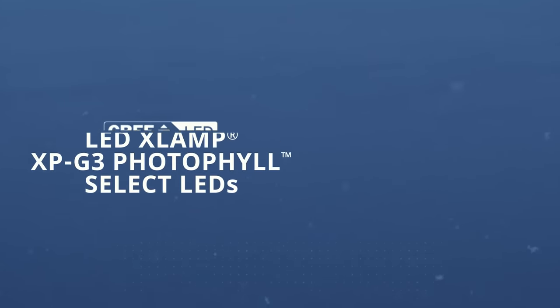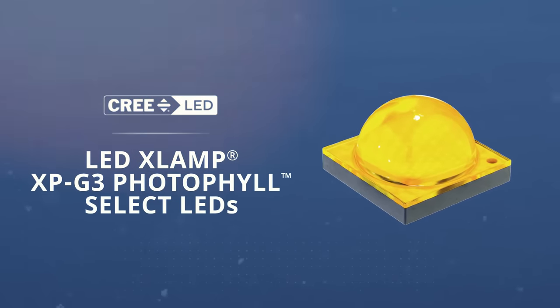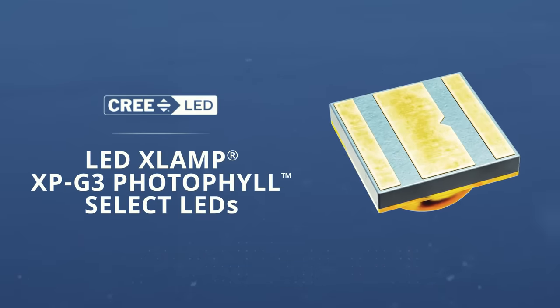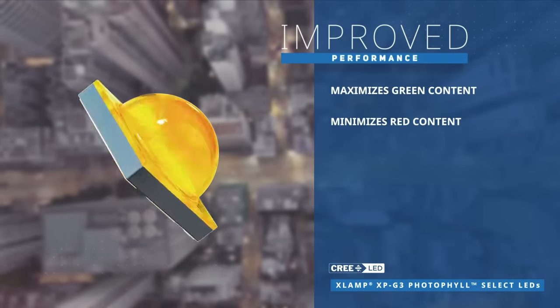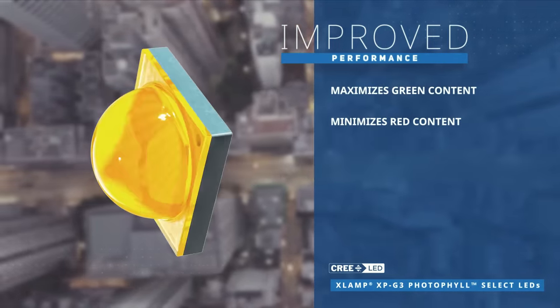Cree LED XLAMP XPG3 Photofill Select LEDs provide an advanced light spectrum with blue and green output tuned for horticulture applications. By maximizing green content and minimizing red content when compared to standard lighting LEDs, these LEDs provide improved performance and reduced luminaire cost.